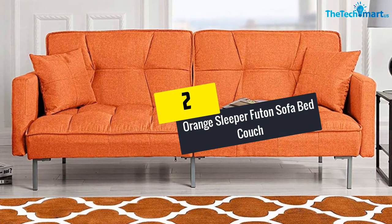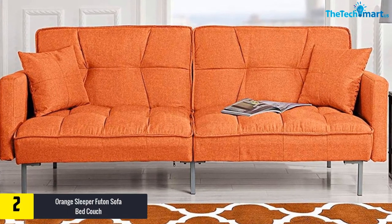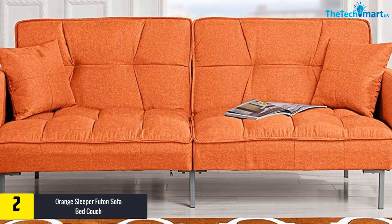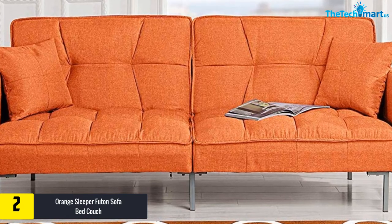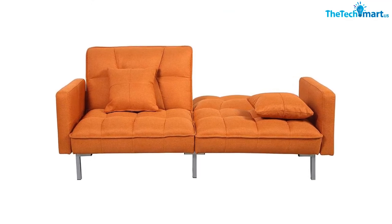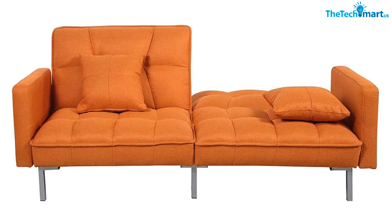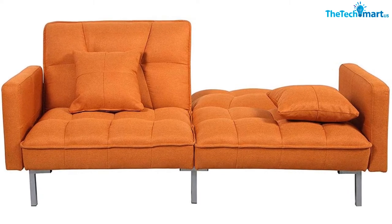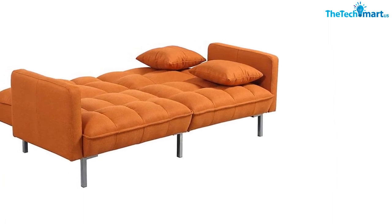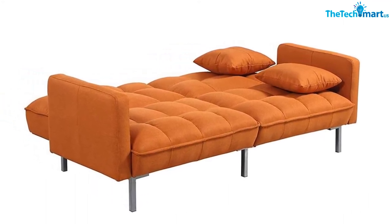At number two, we have the Casa Andrea Milano orange sleeper futon sofa bed couch, also described as a convertible orange futon recliner. It features a sofa-to-bed conversion and modernized plush tufted linen fabric, making it a great option for living rooms or small spaces. Thanks to its color, it works well for residential areas, offices, or apartments. It has a hypoallergenic fill for maximum comfort.